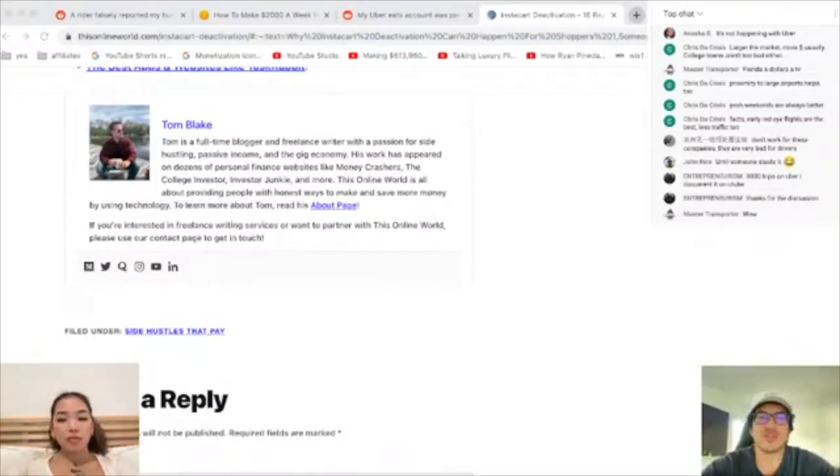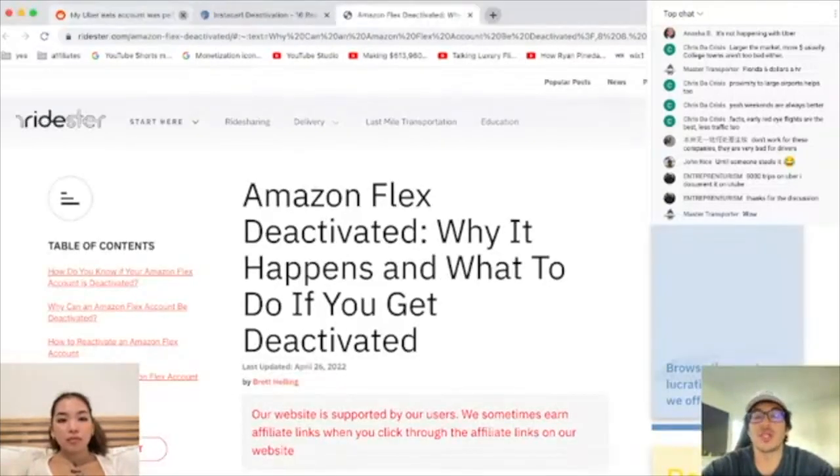Why Amazon Flex drivers are getting deactivated, and what to do if you get deactivated.